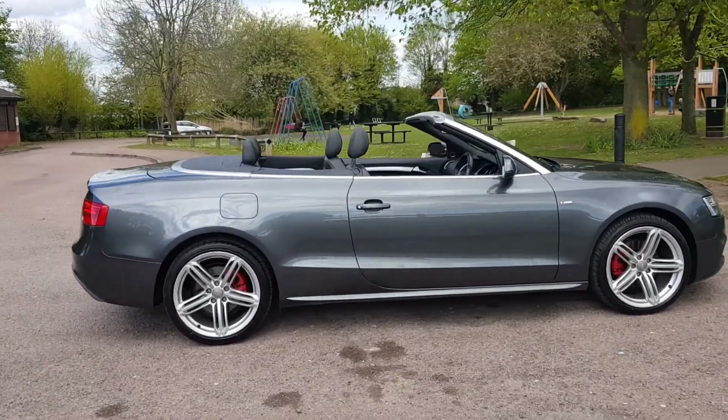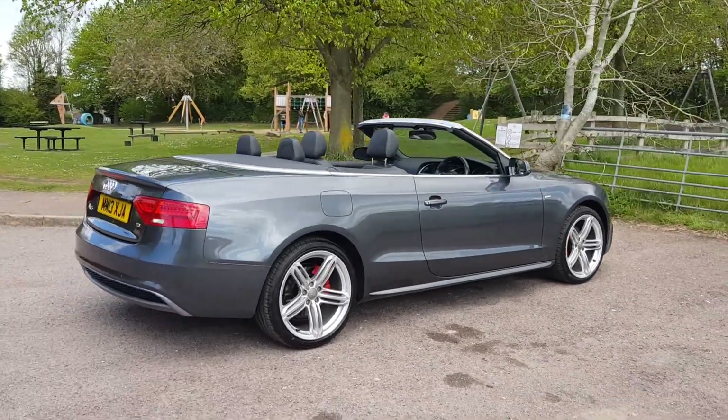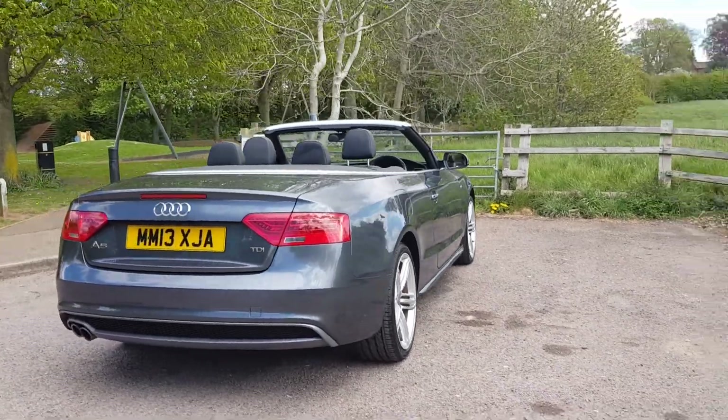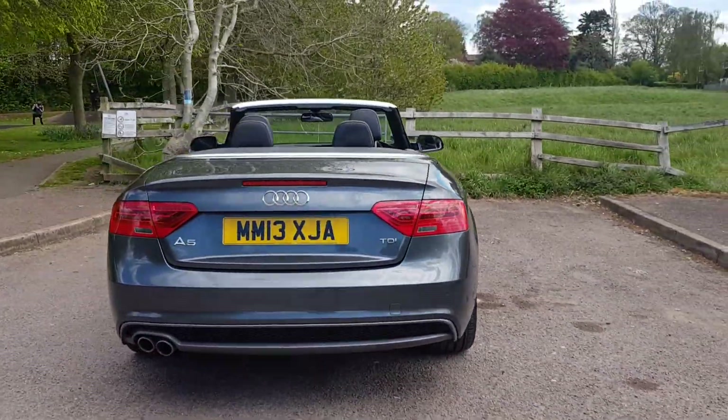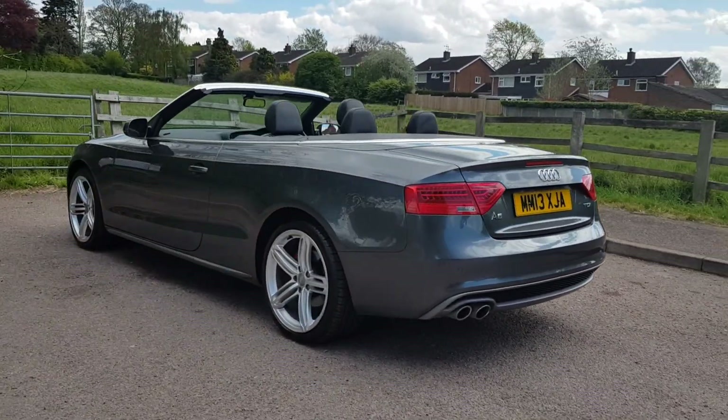It's got the 19-inch alloys. It's got the manual as well. 71,000 miles. And this lovely grey colour.